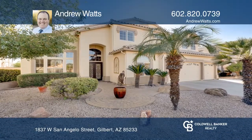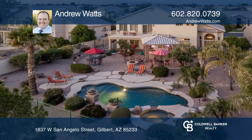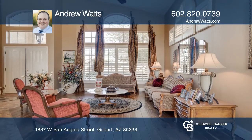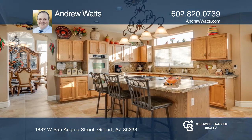Enjoy gorgeous sunsets, a large extended paver patio with a pool and spa, plus a ramada and grill when you buy this gem. This approximately 3,670 square foot home has four bedrooms and three full baths.